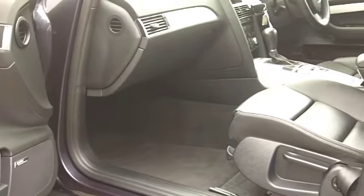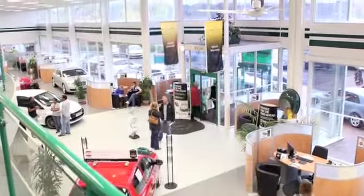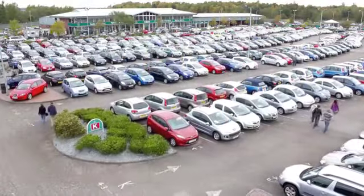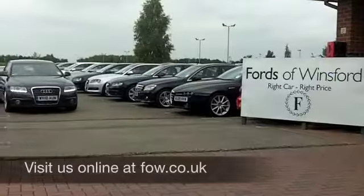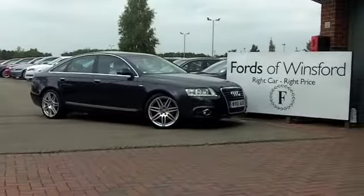On the move you can expect about 49 to the gallon, and six months tax is £94. If you have an old car you'd like to part exchange, or if you need finance, no problem — come on down, we can sort all that for you. How about a test drive? Ring and reserve with no obligation at Fords of Winsford.